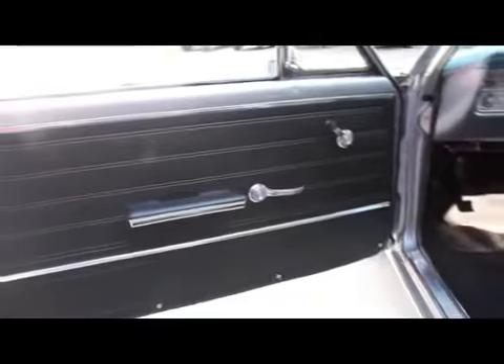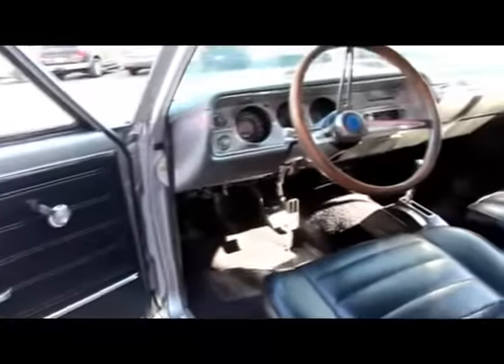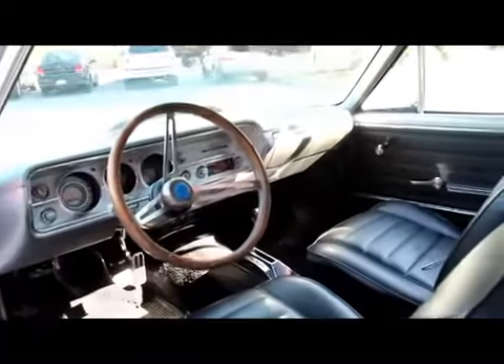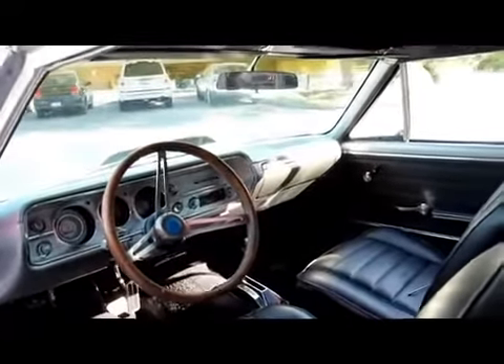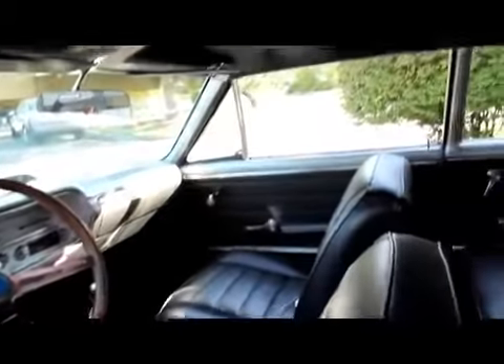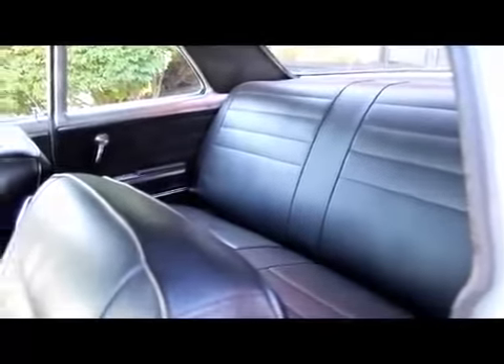Beautiful door panel on this thing. Good looking carpet. It's got a wood steering wheel. The dash looks great — the rest of the dash is painted and the paint job looks great. It's got a good looking Hurst shifter in it. Seats are beautiful. All the chrome on the seats looks good. It's got a tilt wheel in it. The back seat doesn't look like it was ever sat in. It's got a good looking headliner in it.